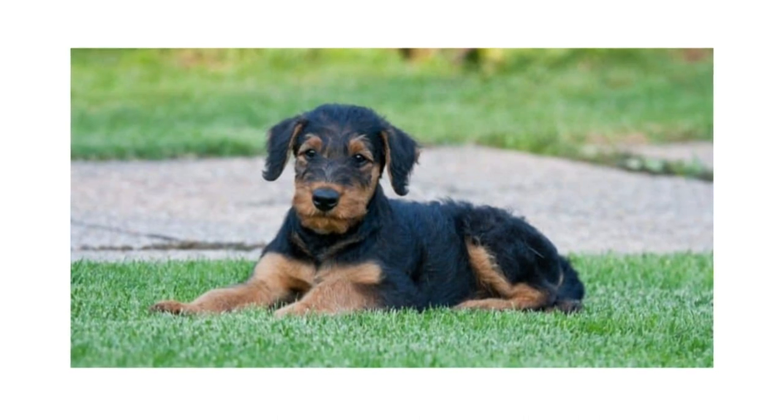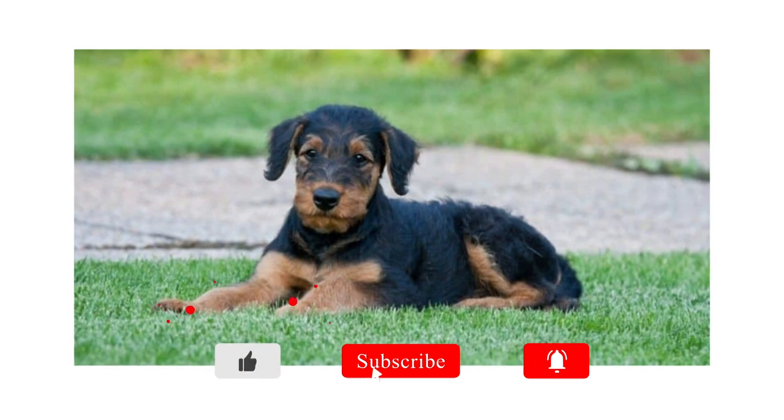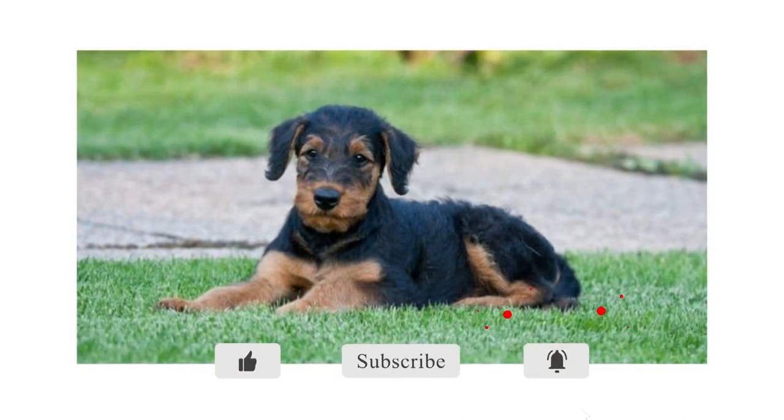And that concludes today's video. As always, please give the video a like if you enjoyed and subscribe for more daily lists. Thank you and see you in the next one.